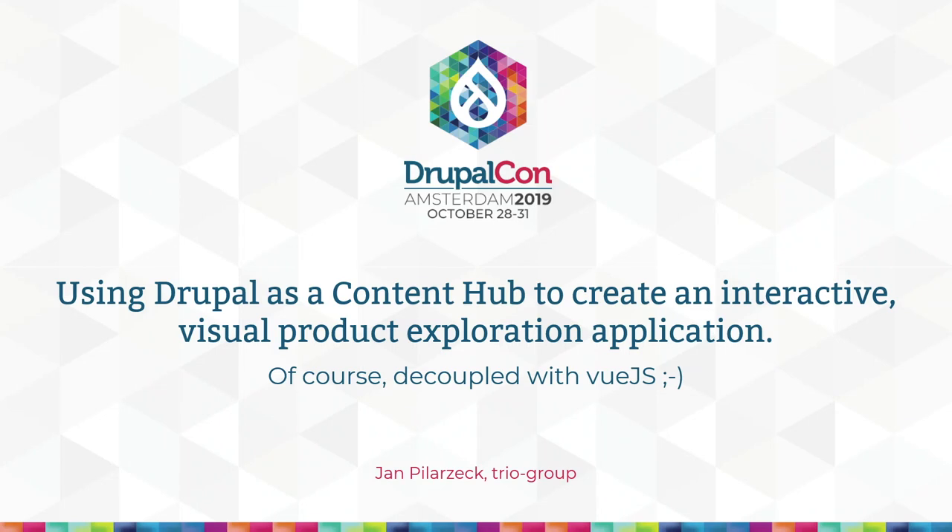Can you hear me? Good morning in Amsterdam. Thanks for joining my session. It's about using Drupal as a content hub and making a decoupled web application out of it.